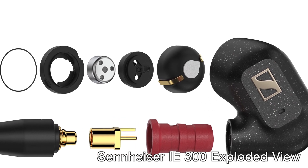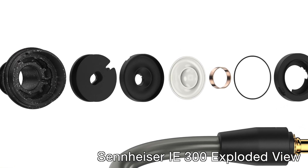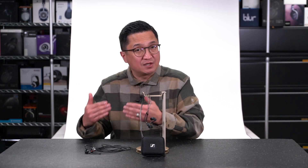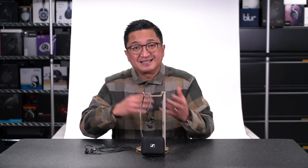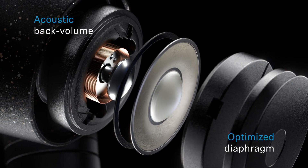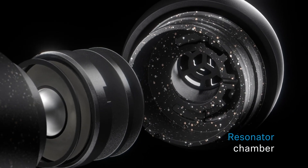There is no mistaking that the IE400 Pro and the new IE300 are related — you can hear it. They both use Sennheiser's 7mm dynamic drivers, they both use transducer back volumes very carefully designed to minimize reflections within their housings, and they both use resonator chambers or acoustic absorbers — essentially Helmholtz resonators — to dampen unwanted masking resonances when worn.